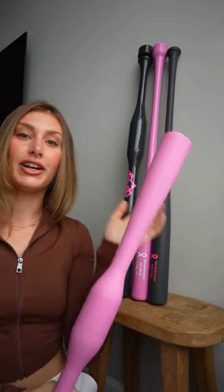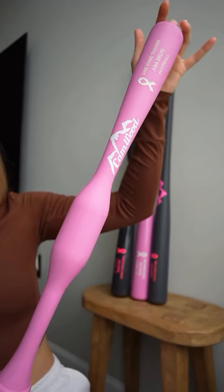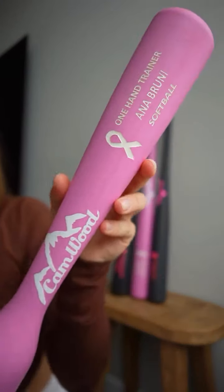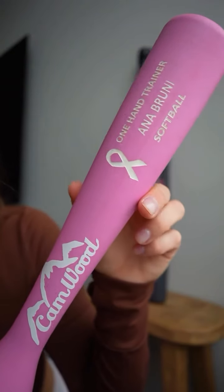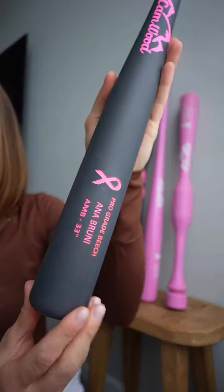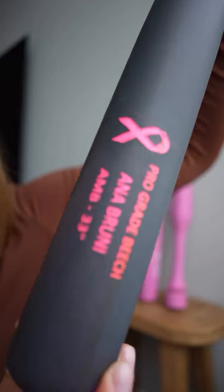I have different colors here. This is the pink matte with the white engraving, and it has the Breast Cancer Awareness symbol engraved as well. Then there's the charcoal gray, also in the matte, with the pink engraving.